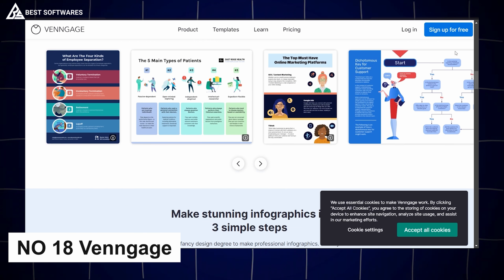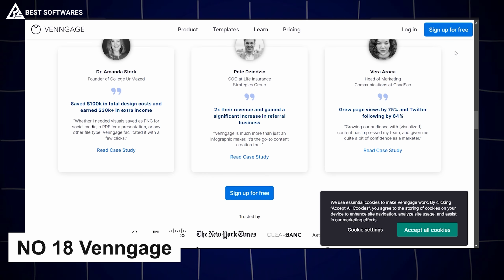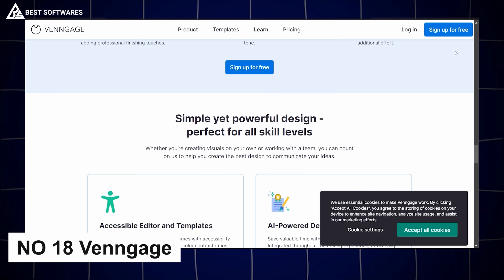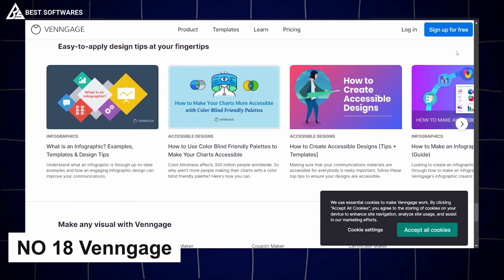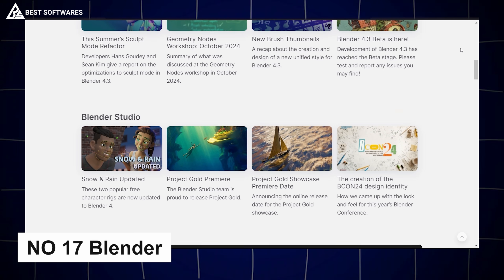Platform number 18 is Venngage, best for layout and design. If designing layouts is a hassle for you, Venngage is your go-to. This online design tool specializes in layouts for infographics, presentations, and social media posts. With an intuitive drag-and-drop interface, you can create sleek professional designs without any graphic design experience. Venngage's vast template library ensures there's something for every project.